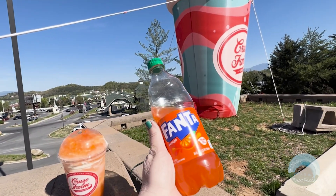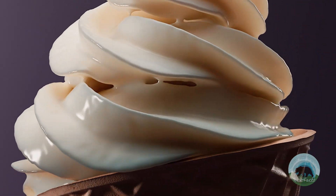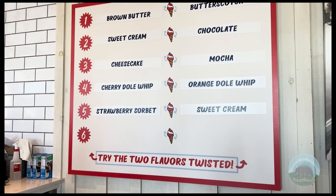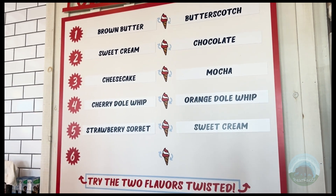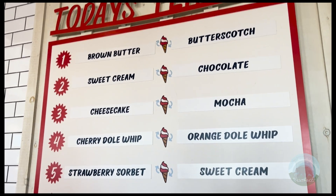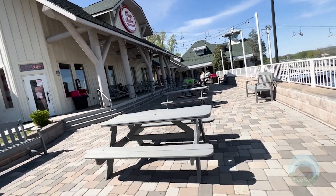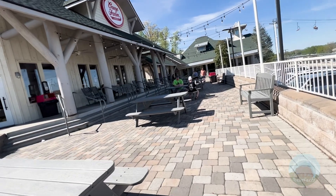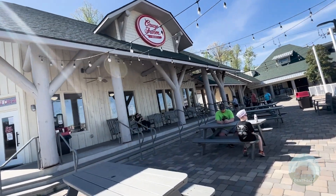One unique item on their menu is the soft serve twist menu. Where most places just have a chocolate and vanilla twist, these guys have up to six different flavor combinations to choose from. They often have the dole whip twisted in one combination, giving you a fruity mix. These can change day to day and are not always the same. While you eat your ice cream, you can either sit inside or outside where there are benches and other areas to enjoy your ice cream in the shade.